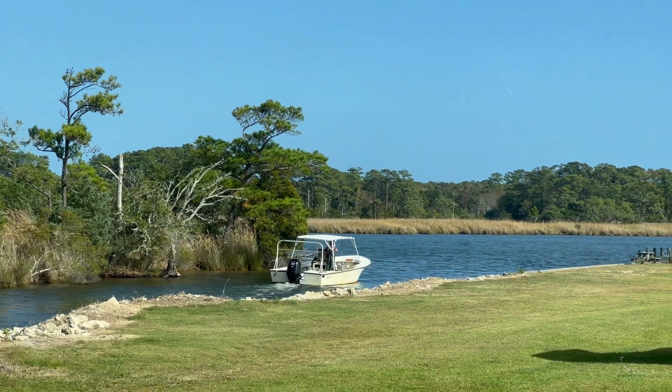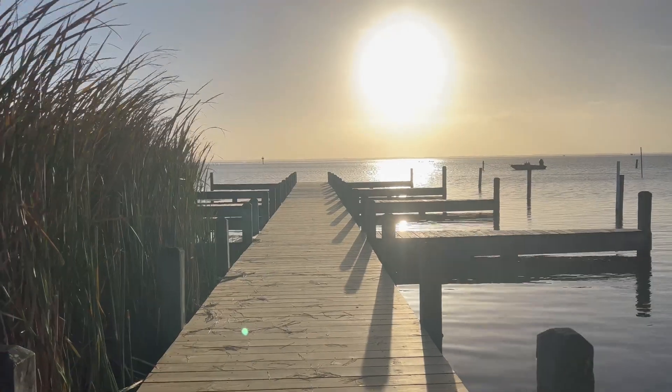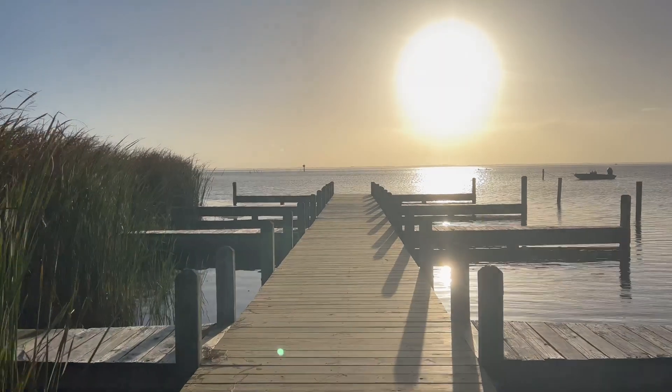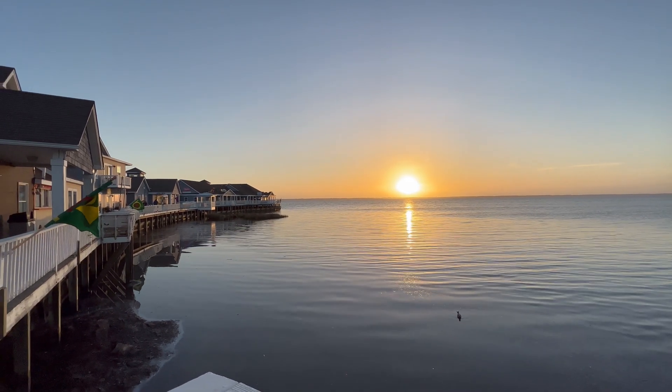During our week in the Outer Banks, my grandma came down to visit us, which was awesome because we were glad to see her after such a long time apart, and she knows everything about the Outer Banks area — she's been coming down to visit for over 30 years. We also got to witness many amazing sunsets. It's just breathtaking here.